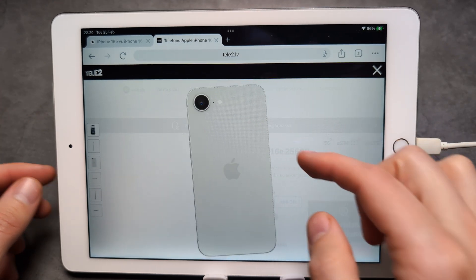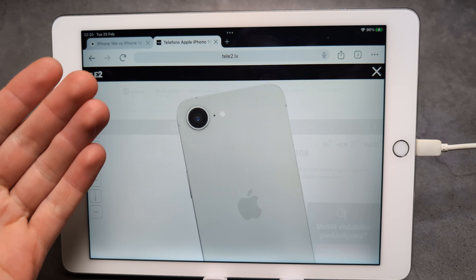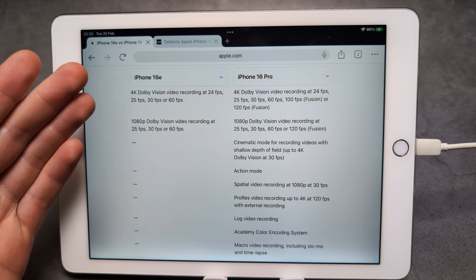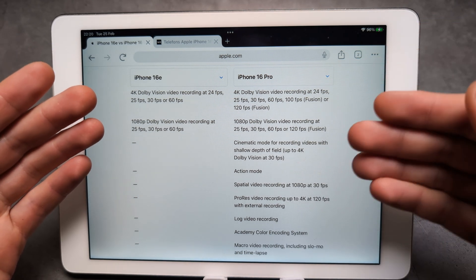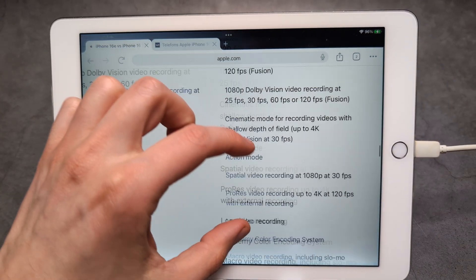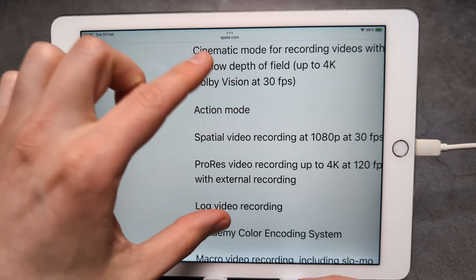Are you wondering if the new iPhone 16e can also shoot in ProRes with its main camera and also do log video recording? I actually have some very bad news. The only iPhone model that is actually able to do that is the iPhone 16 Pro and also the older iPhone 15 Pro as well. On both of those we have ProRes, as you can see, and we can also record log.